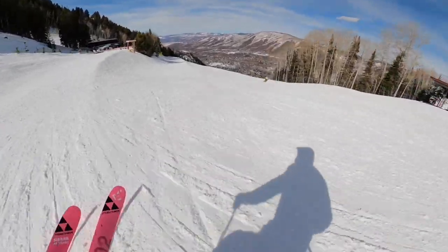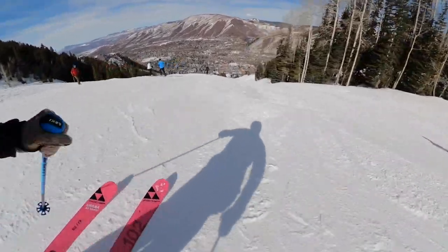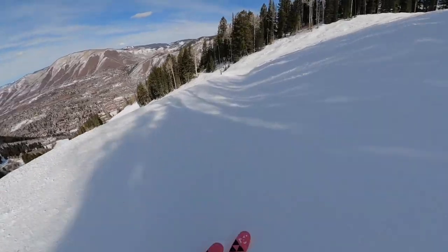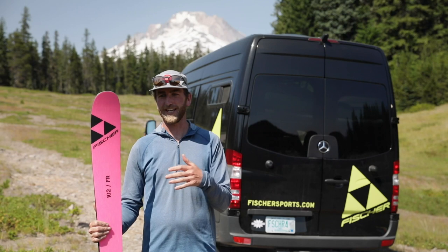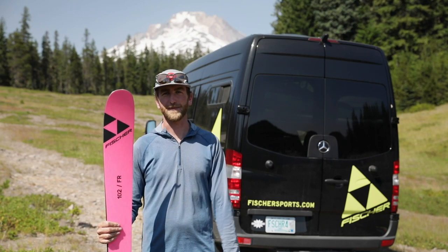You can rip turns and have great edge hold, but then find any little side hit and pop off, slash, slow-over turn the pow, do some nose butters. This ski lets you approach the mountain any way that you want and get as creative as you want without any limitations.